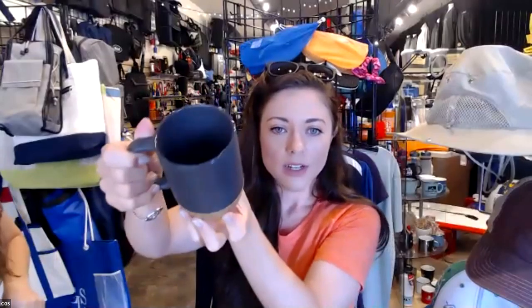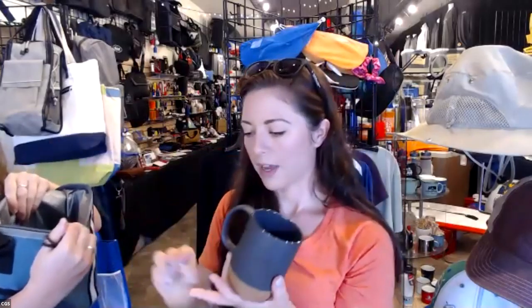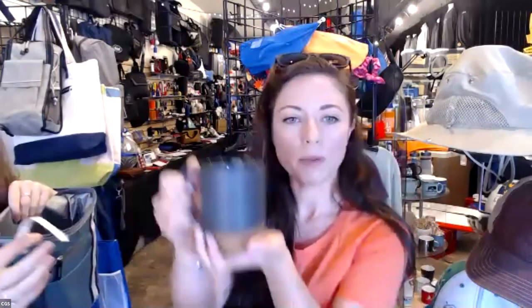Hey guys, Katie here. It's very sunny in here — welcome to our beach party. I'm going to continue the fun with another raffle. We have this awesome mug that has a simulated cork bottom, kind of doubles as a coaster. It's a nice big mug — fits a lot of coffee or tea or whatever you want to put in there. And the winner is Susan A. Congratulations, you just won this mug!